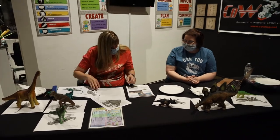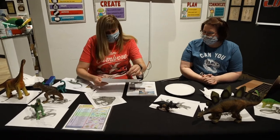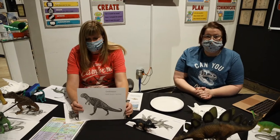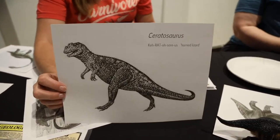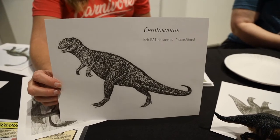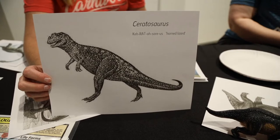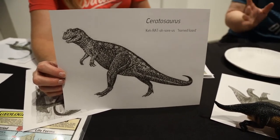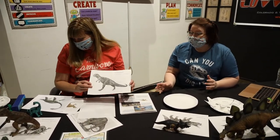The next one is the Ceratosaurus — which means 'horned lizard.' We don't have a model of this one either, but here's a picture. The Ceratosaurus was a very vicious predator; smaller, but his teeth were super blade-like. He's definitely a carnivore. So far most of the ones we've talked about found in Colorado have been herbivores, and then this one is a carnivore, as was T-Rex.